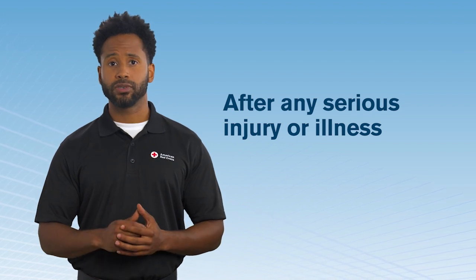Shock can develop quickly after any serious injury or illness. A person who is showing signs and symptoms of shock needs immediate medical attention.